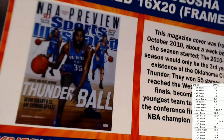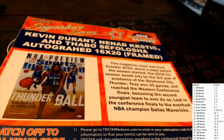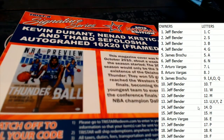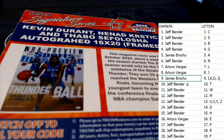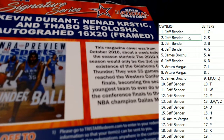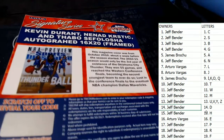It's an autographed 16 by 20 Sports Illustrated magazine cover frame. Let's see who's got D, K, and S. D is Jeff B, K is James, and S is Jeff B. So Jeff B owns two of the three — he owns S and D — so this is coming out to Jeff B. Congrats buddy!